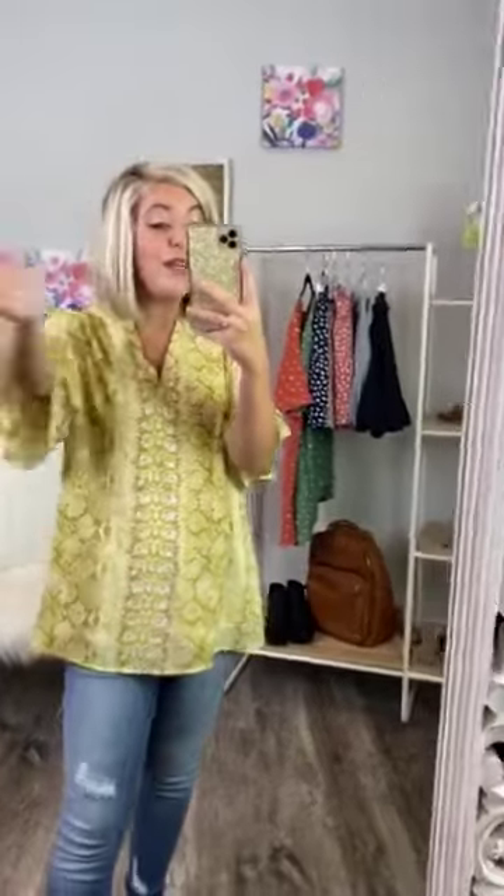It has lining underneath, so it is definitely not see-through. This is going to be perfect for the summer with white jeans — that would be super cute. But also going into the fall.